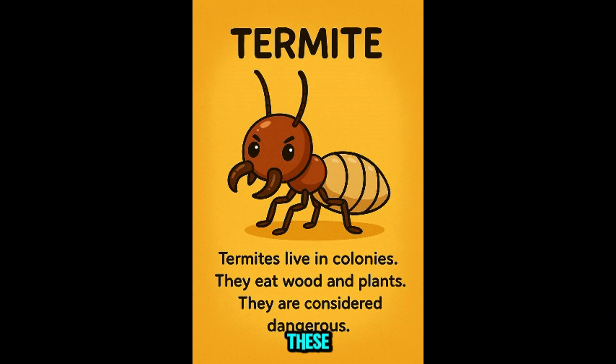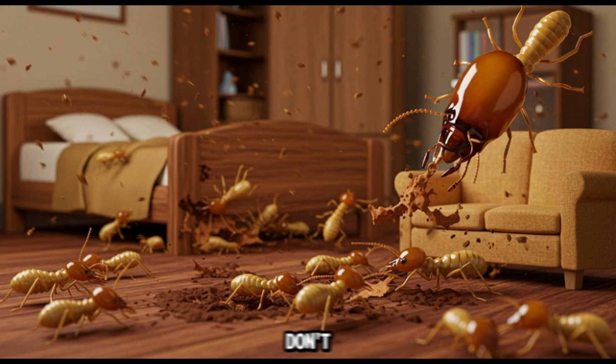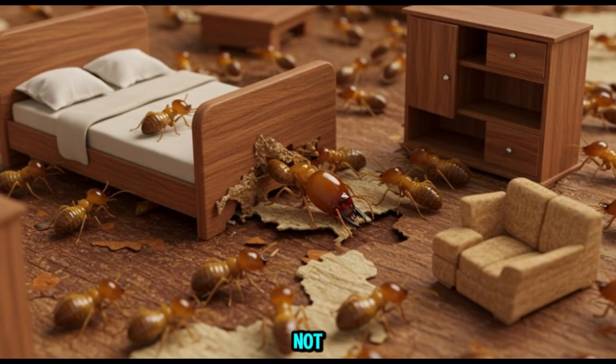This is termite. These tiny wood chompers silently destroy homes by eating wood from the inside. They don't bite people, but can cause major property damage. Not dangerous to kids directly, but definitely to your house.